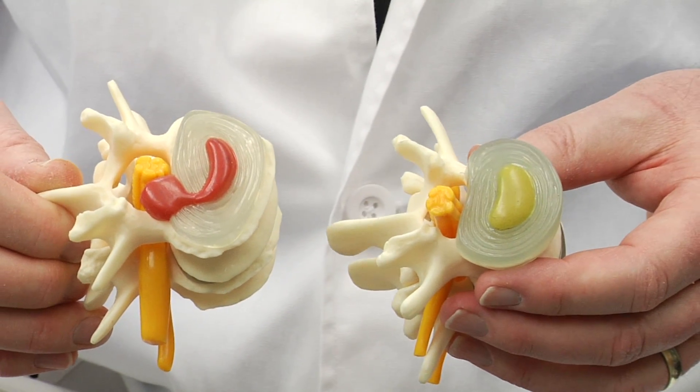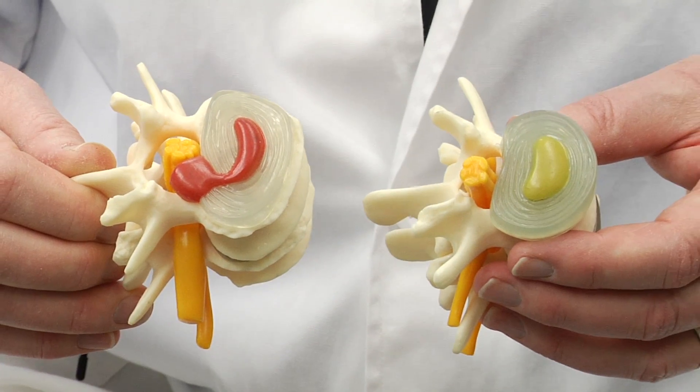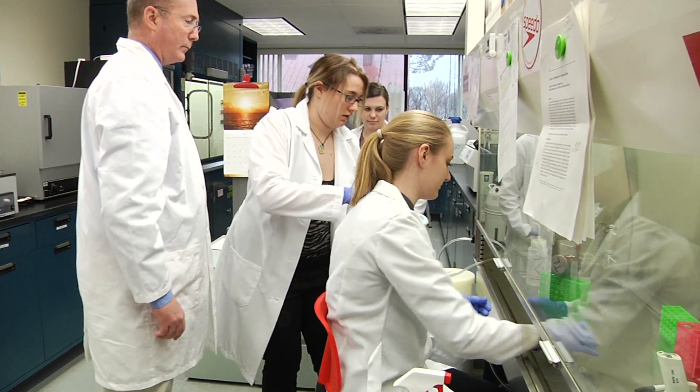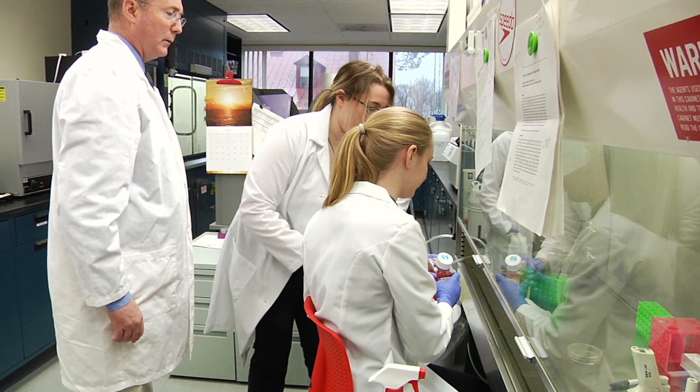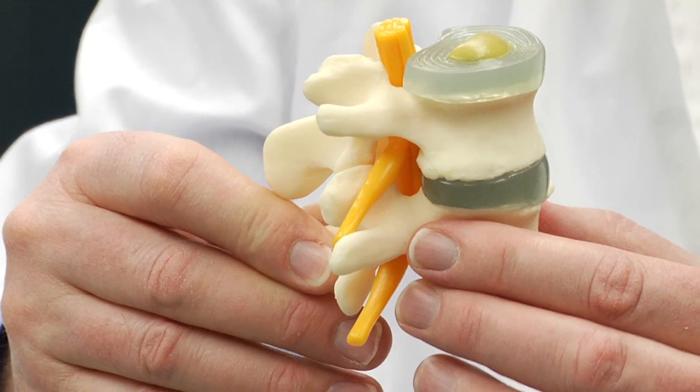The one in my left hand is the normal situation, and the one in my right hand is where the intervertebral disc has herniated. The most common treatment, done in about 95% of cases, is they'll go in and simply remove the entire intervertebral disc, discard it, and let the two vertebrae fuse together.